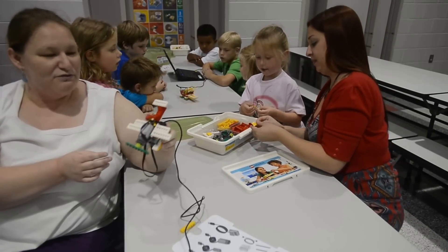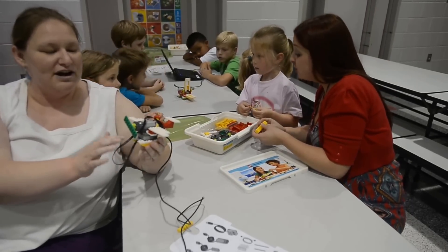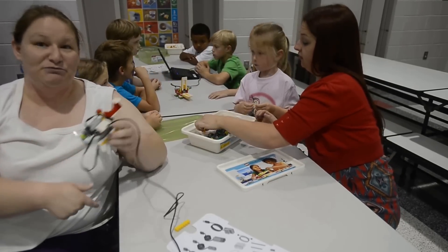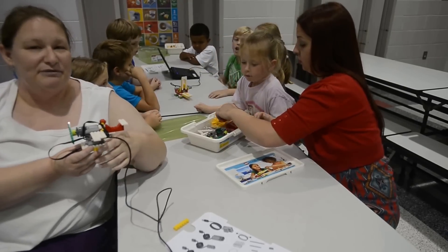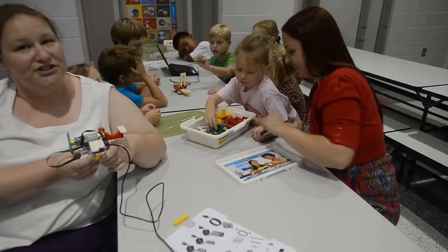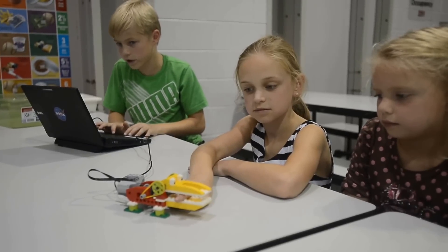This one is a plane — if we were running the program, it would wheel around and the propeller would turn as we moved it. In the background we have an alligator the children are building using a motion sensor, so when they put their hand in the mouth, the alligator will chomp up and down.